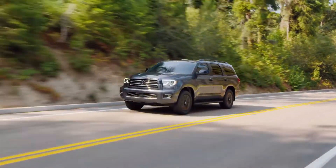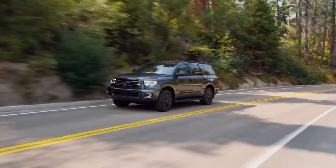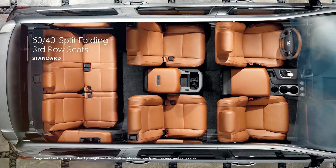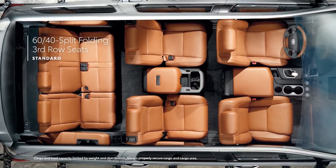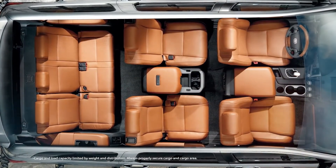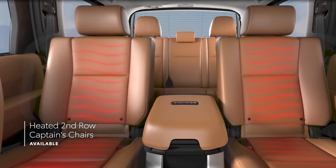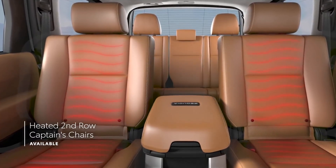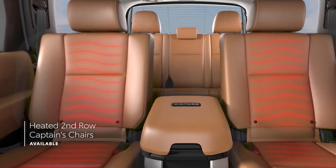Up to eight people can sit comfortably in Sequoia's spacious cabin thanks to its three roomy rows of seating. With Sequoia's independent rear suspension, that third row is even more accommodating for passengers, with a 60-40 split design that can fold flat when needed. The second row bench design is akin to a full-size sedan, with available premium captain's chairs, heated seats, and a multifunction center console with four power outlets.